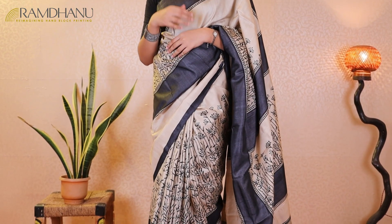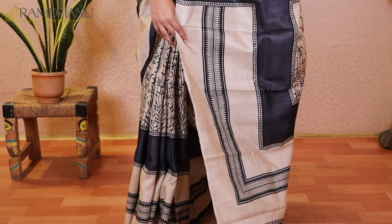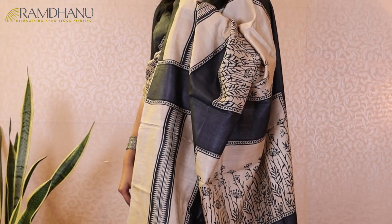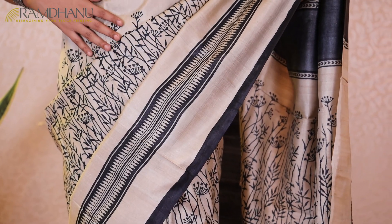For our next saree today we have another classic combination of tasar colour and black colour. Tasar and black always go hand in hand, but this saree takes this colour combination a notch higher. The nature-inspired jaal print on the body of the saree is a beautiful complement to the beige geometric border as you can see.